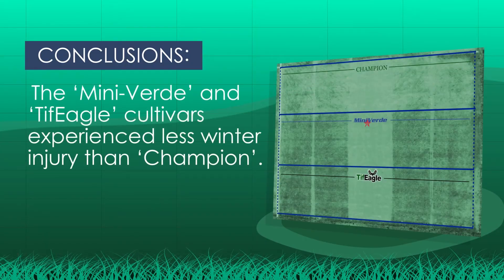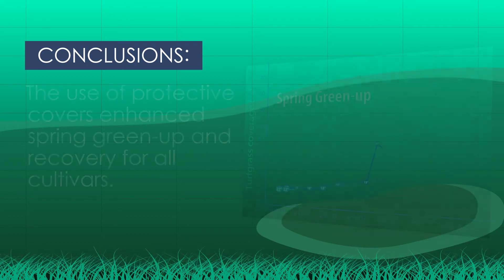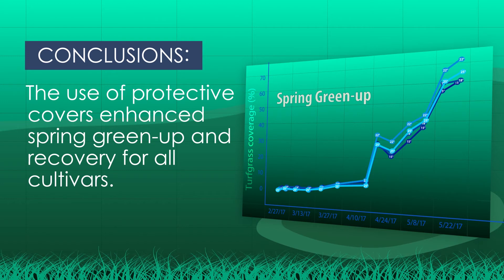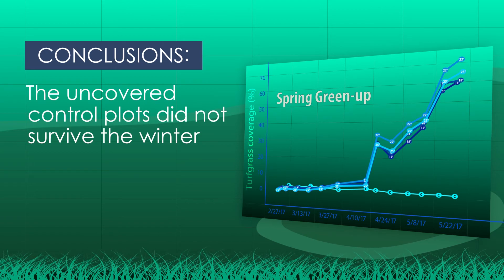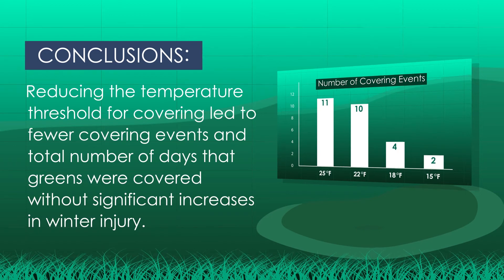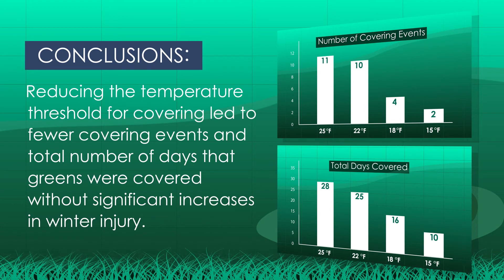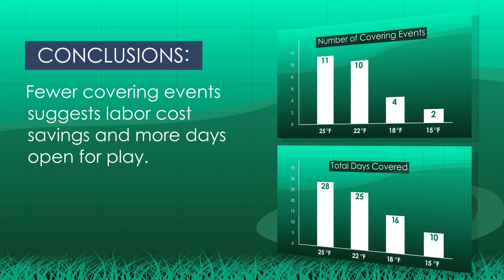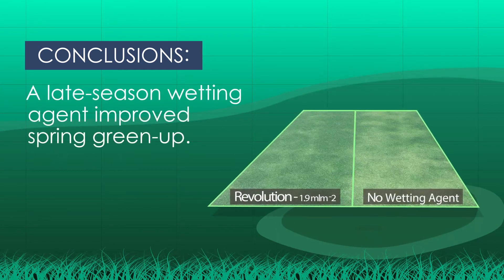The Mini Verde and Tiff Eagle cultivars experienced less winter injury than Champion. The use of protective covers enhanced spring green-up and recovery for all cultivars. The uncovered control plots did not survive the winter. Reducing the temperature threshold for covering led to fewer covering events and total number of days that greens were covered, without significant increases in winter injury. Fewer covering events suggests labor cost savings and more days open for play. A late-season wetting agent improved the spring green-up.